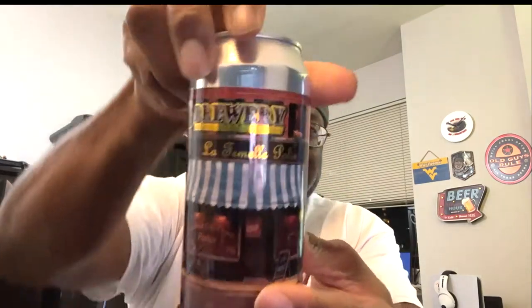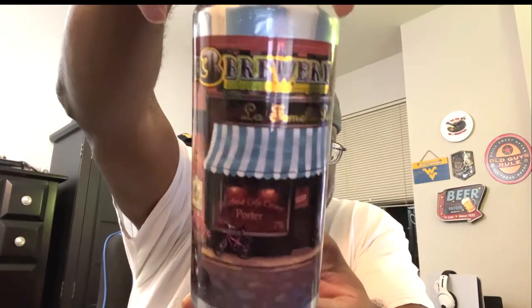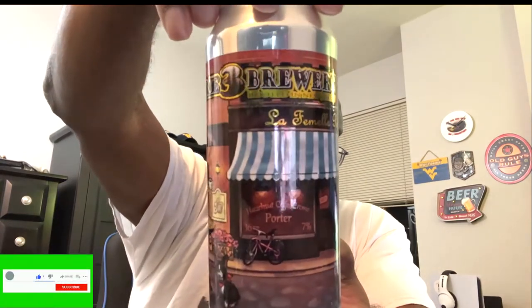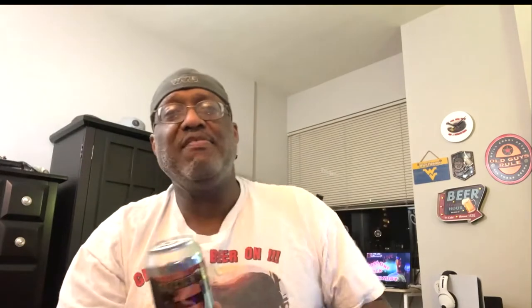Today I'm going to share with you one that I picked up a while back when I was up in New Jersey, and this is going to be from Core 3 Brewery. It is their La Femelle Polie, and it is a hazelnut cafe creme porter. Pretty neat artwork on the can here — it's kind of got a French or Italian type look there, sitting out in front of a cafe, which is pretty cool. This one comes in with an ABV of seven percent.